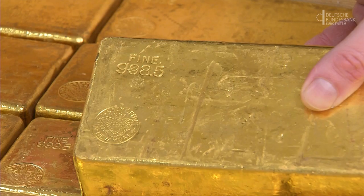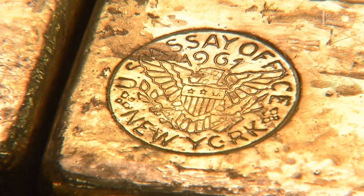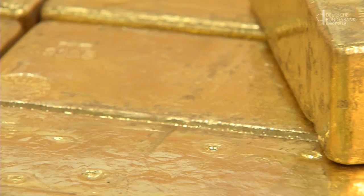The stamp on a bar of gold provides us with various pieces of information, including the bar's purity. This bar here contains 998.5 parts per thousand of fine gold. It also contains a stamp of the manufacturer's seal — in this case, the US Essay Office in New York. Next to it is the year in which the bar was made, in this case 1961. The bar is also given a number by the manufacturer, in this case M842.